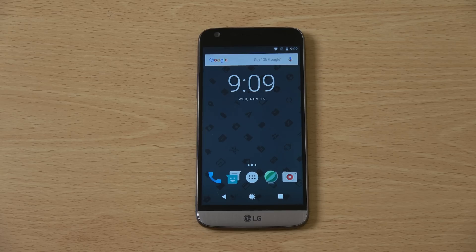Hey guys, I just wanted to take a quick look at Android 7.1 Nougat for the LG G5, which I just installed on the device. I wanted to see how the latest software did run on the phone.